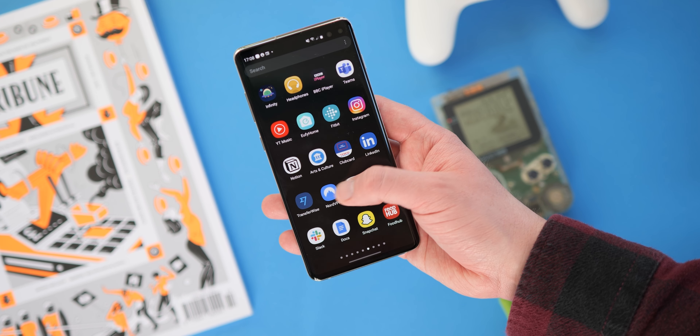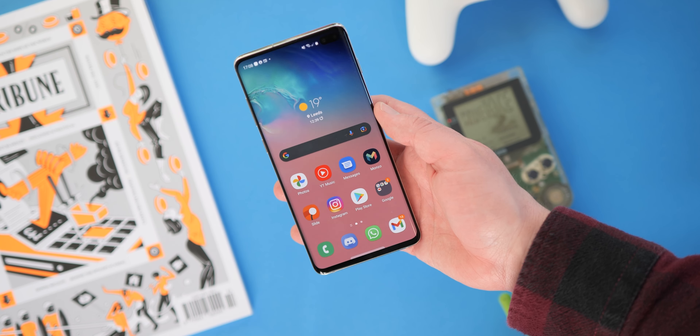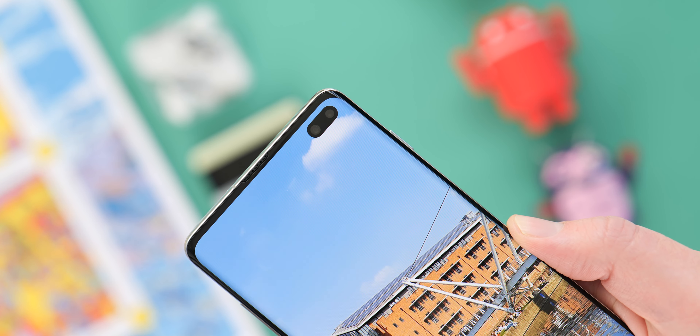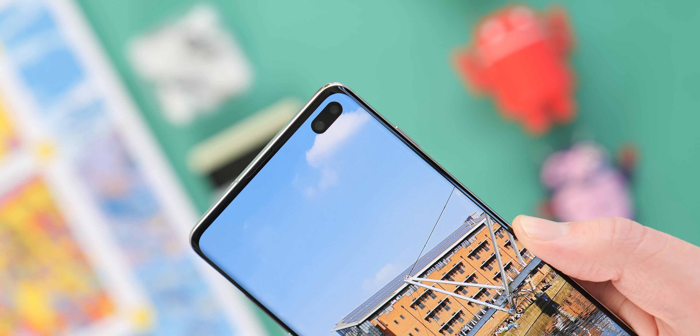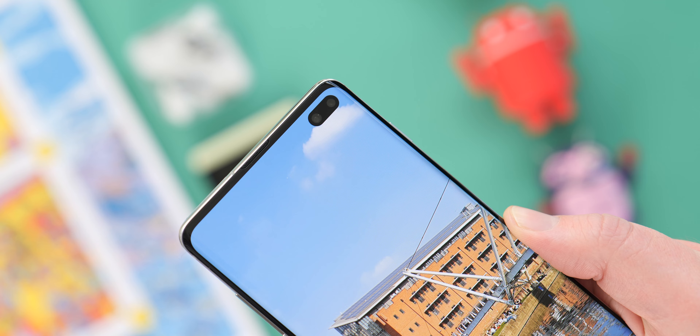That said, it didn't last too long either, as the Note 10 series went straight to a central screen hole, which I think is better for symmetry. It does make things a little uneven, but it isn't enough to detract from what is a super screen overall.